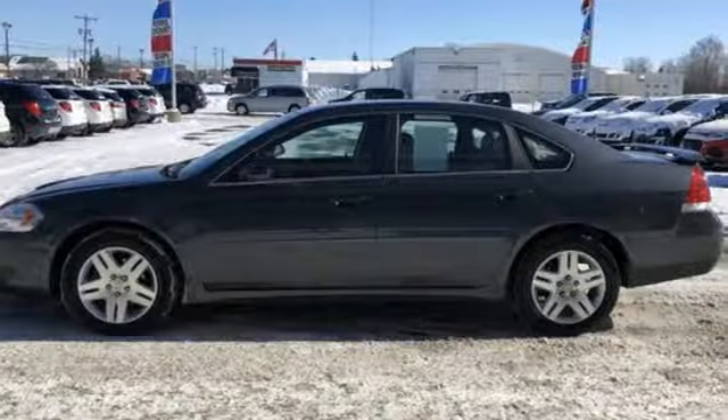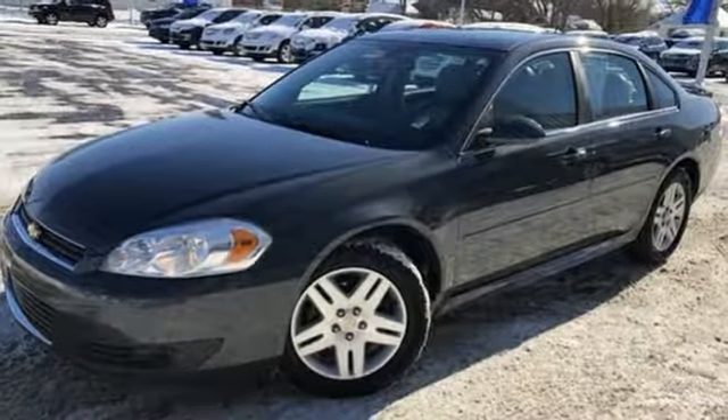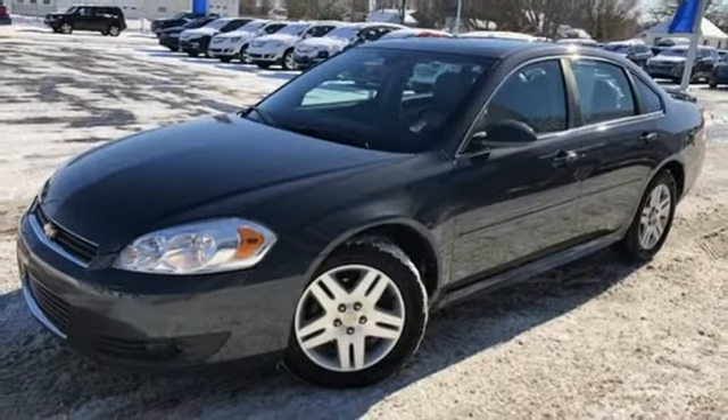Chevy — 100 years of icons. You need to drive it to believe it. See it for yourself today.